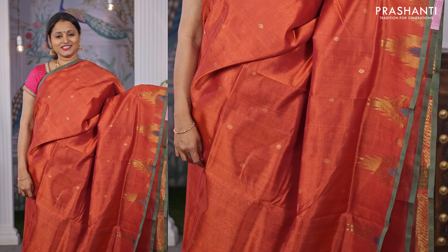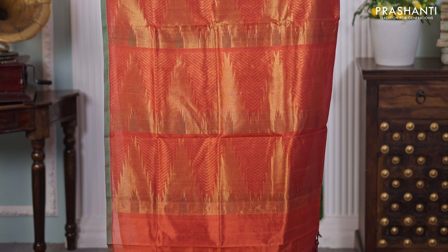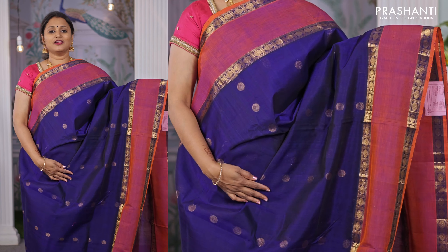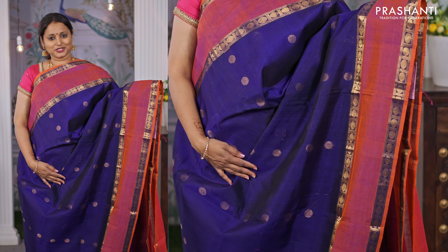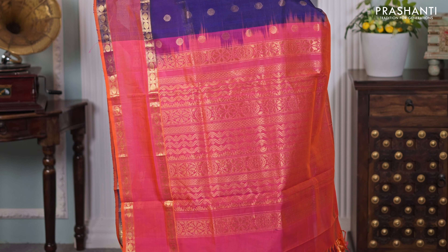Peacock blue with pink — another pretty saree with rich contrast borders with paisleys and elephant woven pattern on either sides. Self-embossed design in the body with simple buttas woven in zari that run throughout the saree. A rich contrast pallu in pink, and a matching self-embossed blouse in pink, priced at ₹5,750.